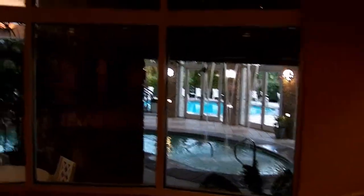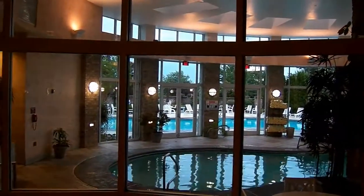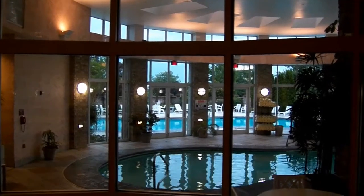Indoor pool here with a waterfall. And then there's an outdoor pool. If you look through this, you can see the outdoor pool through that. So that's actually pretty good. And then this looks down — these stairs go down. And there's a lobby area.